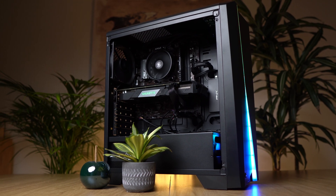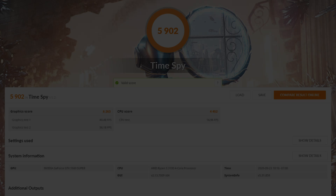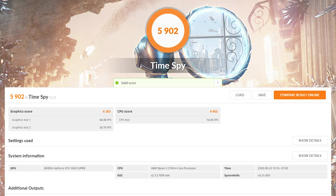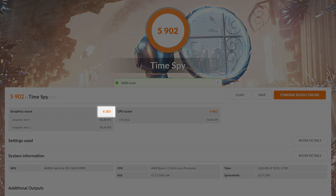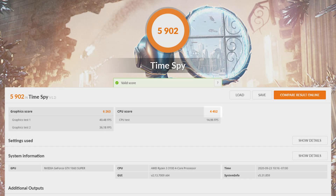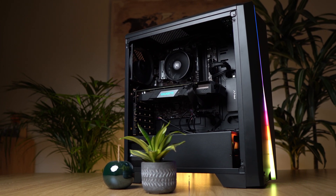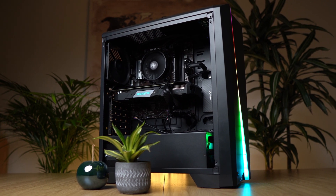I have tested this gaming PC in the 3DMark Timespy benchmark and then in multiple games. In 3DMark Timespy, this build scores 5902 overall points. The graphics score is 6263 and the CPU score is 4452. That's actually pretty solid — especially the GPU scores are quite good. Since games in general need more GPU resources, this gaming PC seems to be pretty well balanced.